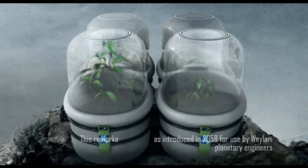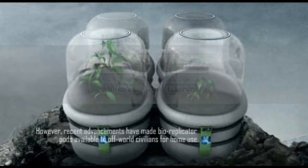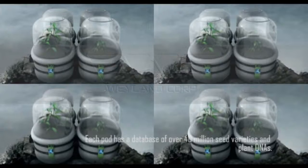This remarkable device was introduced in 2058 for use by Wayland Planetary Engineers. However, recent advancements have made bioreplicator pods available to off-world civilians for home use. Each pod has a database of over 40 million seed varieties and plant DNAs.